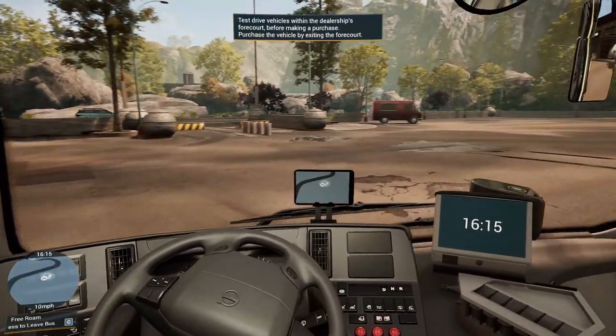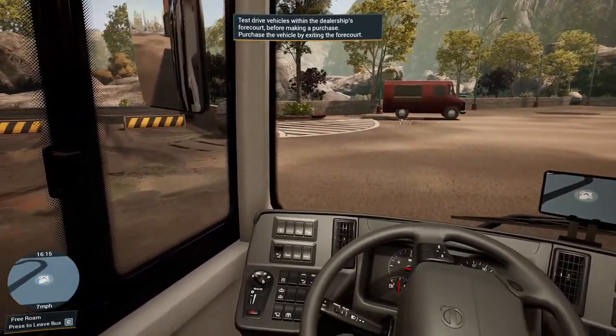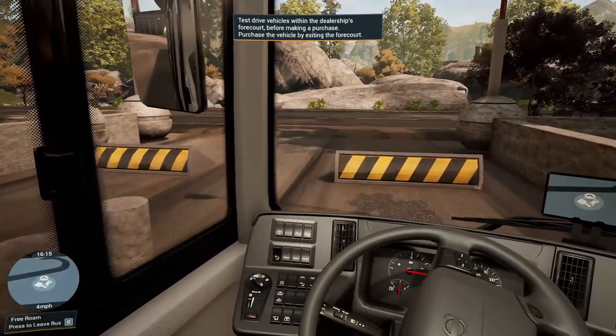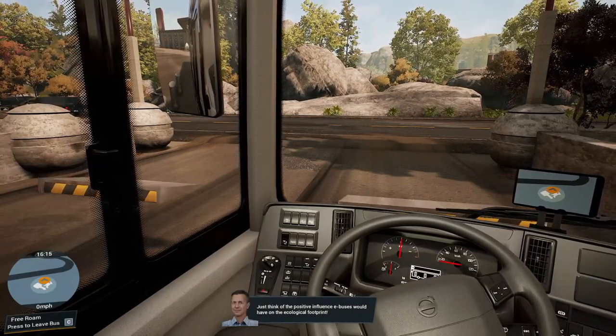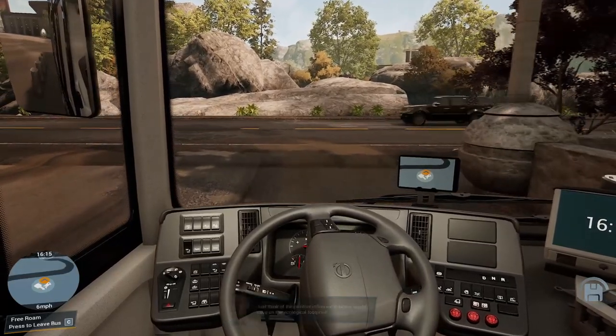Absolutely silent, or more or less. Yeah, I really like this bus. I like the Volvo steering wheel as well. Anybody that knows me knows I'd be a sucker for a Volvo bus. Love a good Volvo bus. £400,000. Well, that's it, mate.